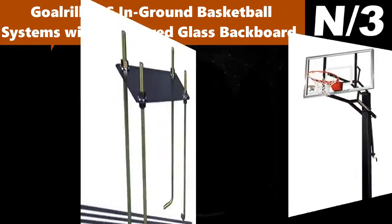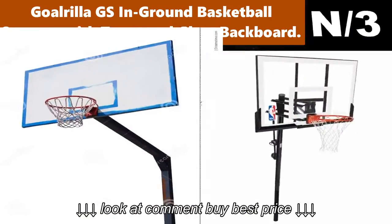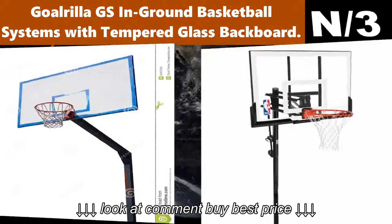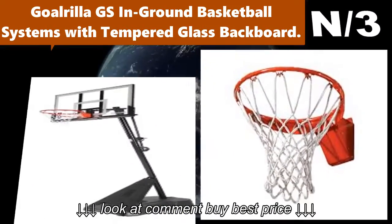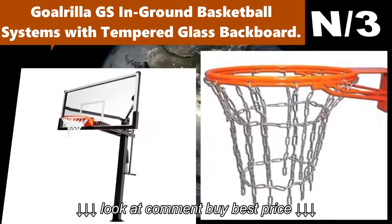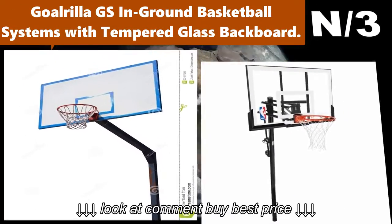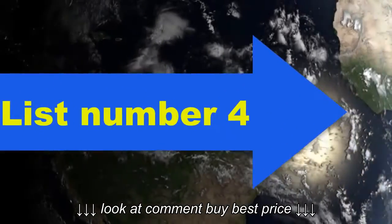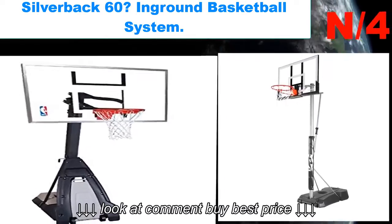List number three. Hoop name: Gorilla GS54C in-ground basketball system with tempered glass backboard. Hoop information: The GS54C provides superior visibility and consistent rebounding across the entire glass, echoing a proven design inspired by earlier Gorilla systems. The GS54C is one of the best basketball hoops available today.